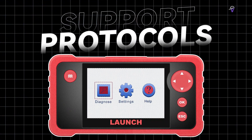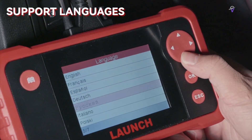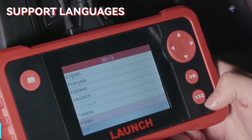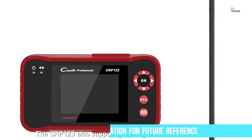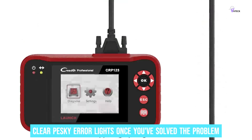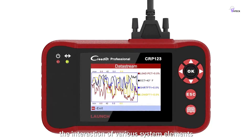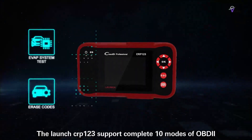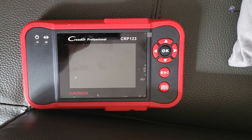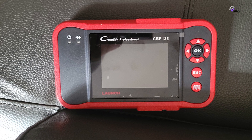What sets this scanner apart is how it presents information about issues and their locations in an easy-to-understand manner. It doesn't just display codes — it explains their meanings with clear graphs and allows you to store information for future reference. Additionally, it can clear pesky error lights once you've solved the problem, saving you a trip to the mechanic. It's compatible with a wide range of car brands and receives free updates for life, keeping it current with new car technology.